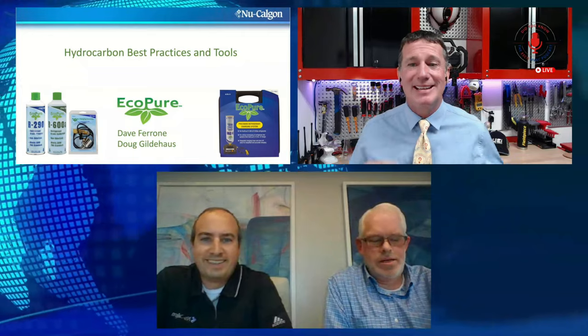Thank you so much for joining us on the ESCO HVAC Show. We're hanging out with our good friends over at Nu-Calgon — Dave Ferrone and Doug Gildhouse. We really appreciate you joining us. There are a lot of things for us to talk about in the industry, a lot of things that are evolving, and a lot of companies looking at how they can contribute even more. Nu-Calgon is a prime example.